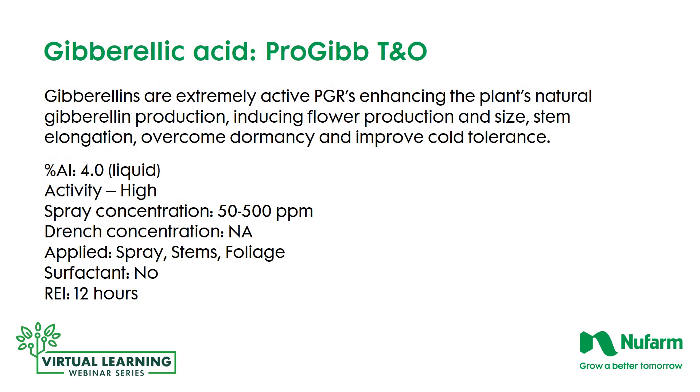Pro-Gibb TNO is the gibberellic acid we're using here, and it's extremely active. This PGR enhances the plant's natural gibberellin production, inducing flower production, more flowers, and larger-sized flowers, plus stem elongation. It can also cause the plant to overcome dormancy and improves plant performance and cold tolerance. It is a liquid, 4% active ingredient. The activity of gibberellic acid is extremely high, so you're working with 50 to 500 parts per million per label recommendations. Apply it to the stems and foliage as a spray. Surfactant is not required, and the re-entry interval is 12 hours.